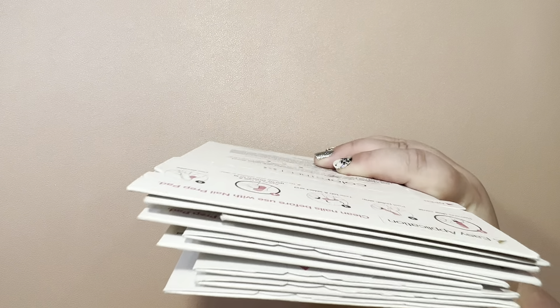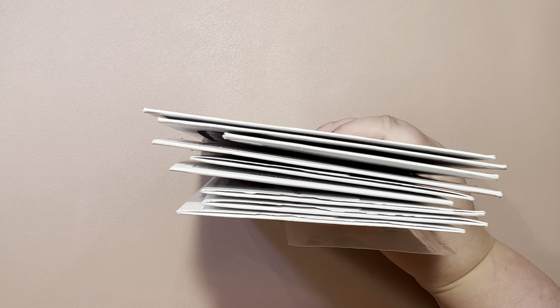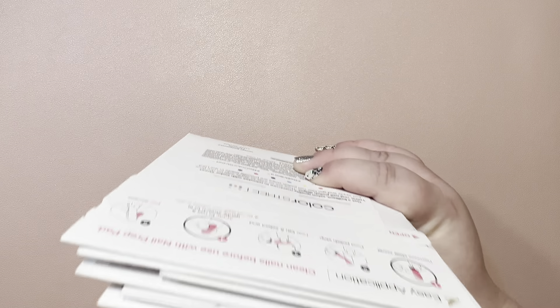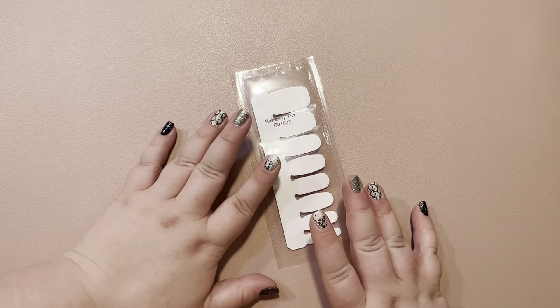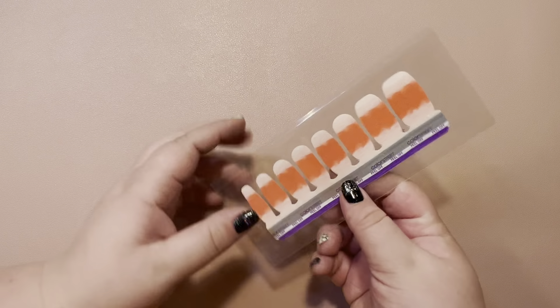Next in my nail mail haul, my friend had her 21st birthday sale, so I snagged up some sets. First of all, she listed some sub box shades, and this is one of my favorite shades — this is Raspberry Tarte.